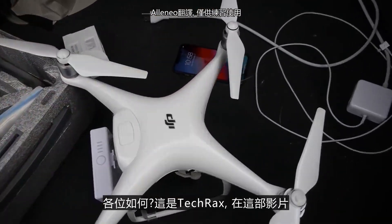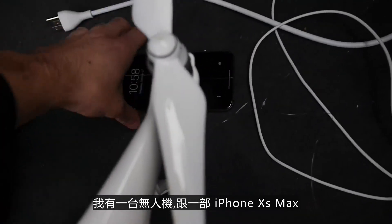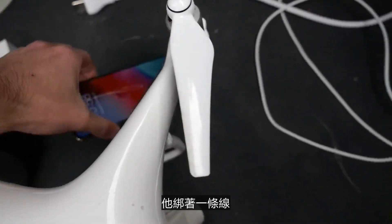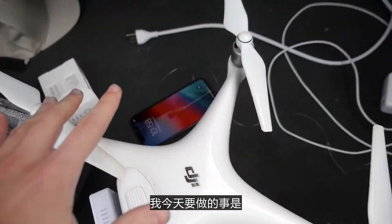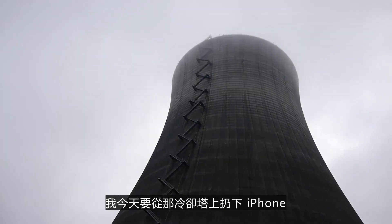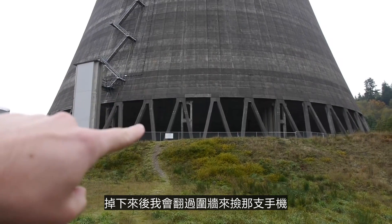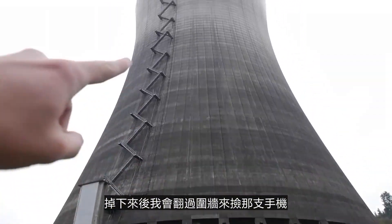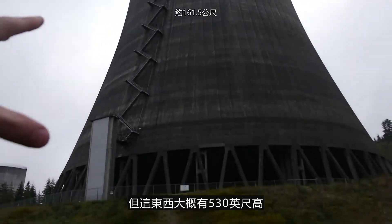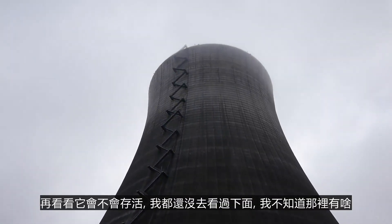What's up guys, TechRacks here. So in this video, I've got a drone and I've got the new iPhone XS Max right here. It's attached to a string. What I'm going to be doing today is I'm going to be dropping that iPhone from that cooling tower or nuclear power plant — this is an abandoned one. We're going to walk down there and retrieve the phone as soon as it falls. But this thing is like 530 feet tall, and this is going to be kind of crazy guys. I want to drop it in there and see if it can survive.